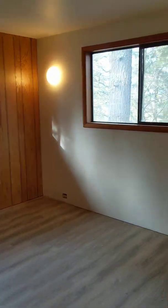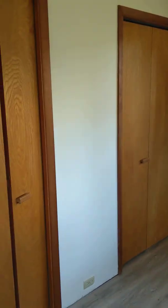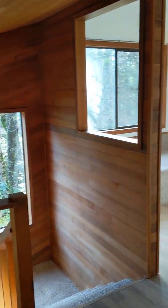At the end on the left is bedroom number three, with a couple of built-in shelves there. And finally bedroom number four. This is 1465 East 27th in Eugene.